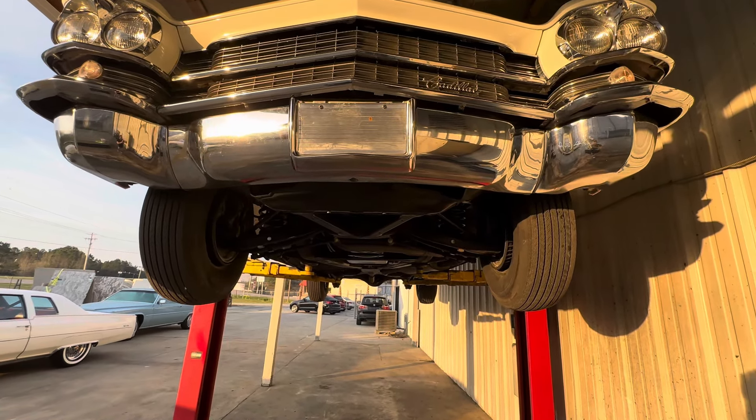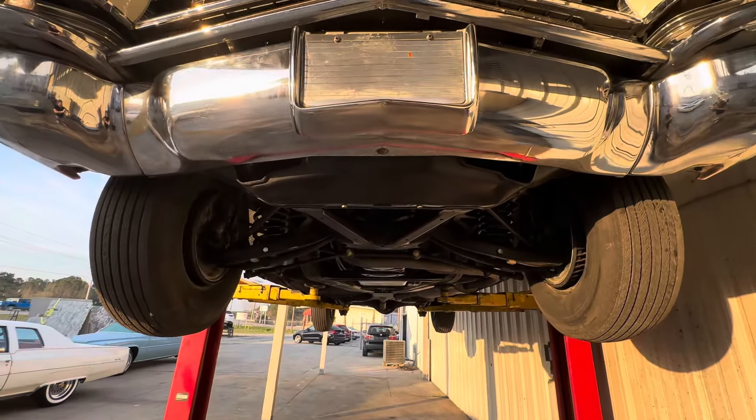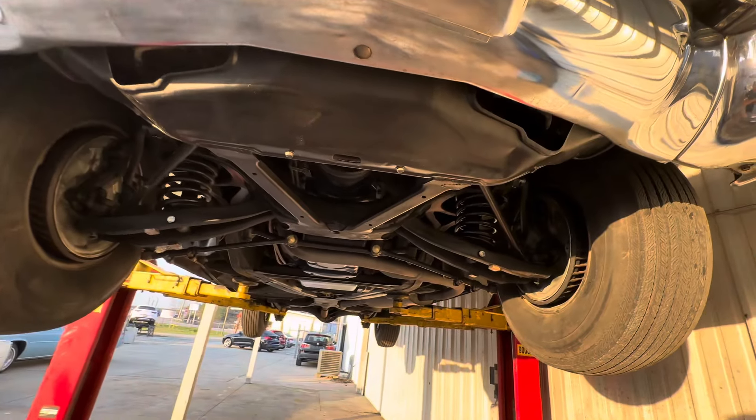Good morning, everyone. It's Bill from Competition Cars. Now it's time to go over the undercarriage on this 1963 Cadillac Coupe de Ville.